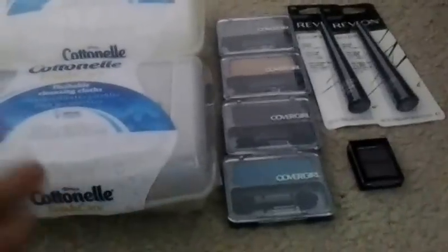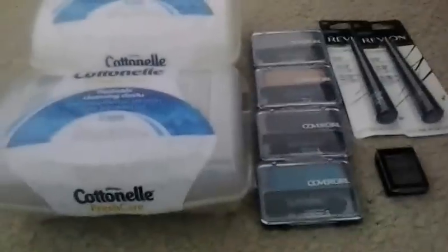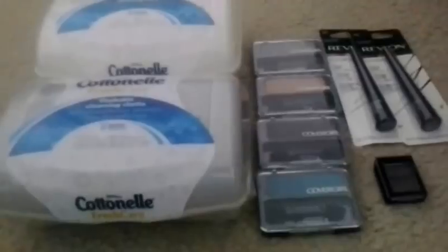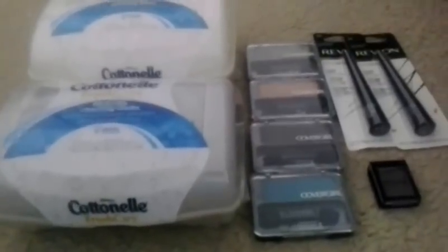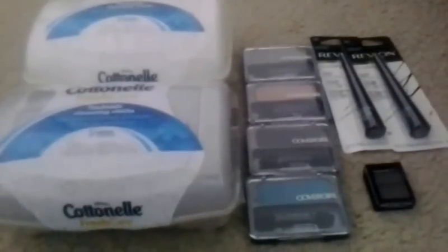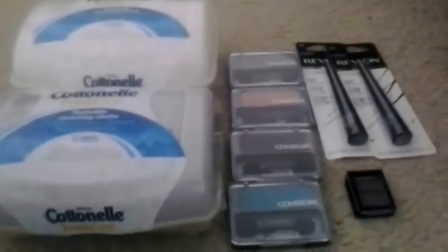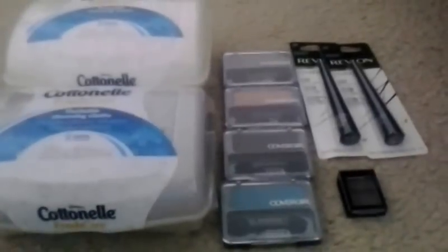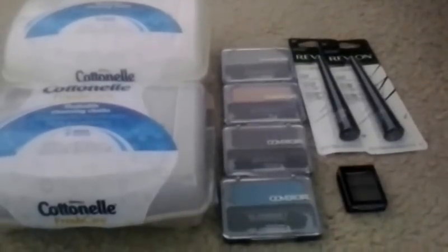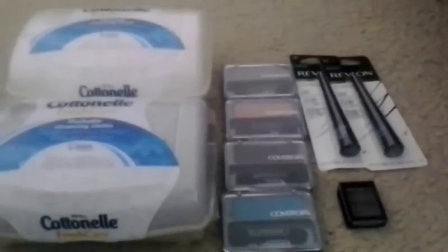At Rite Aid, I decided to get the CoverGirl eyeshadow because there was an up reward attached, and I had up rewards expiring next Saturday, September 6th. I wanted to roll my up rewards. Since transaction 508 was already tracking from the prior week, I decided to finish off the eye extravaganza deal. I picked up four CoverGirl eyeshadows — they were buy one get one half off, priced at $3.39 and $1.69 each. I had the $3 Lowe's card coupon as well as the $1 manufacturer coupon.